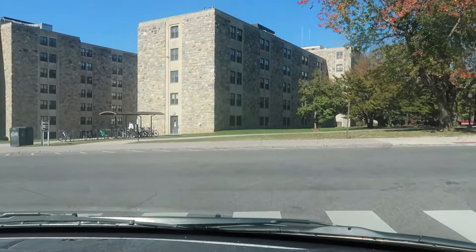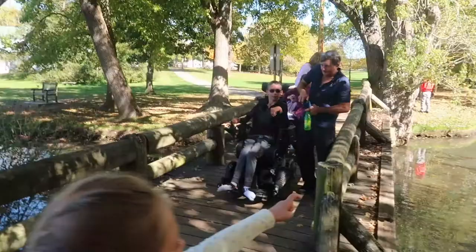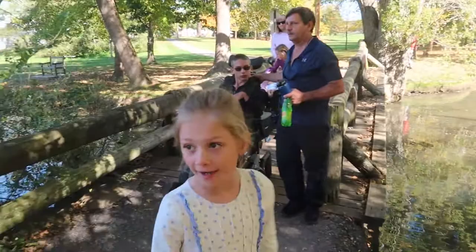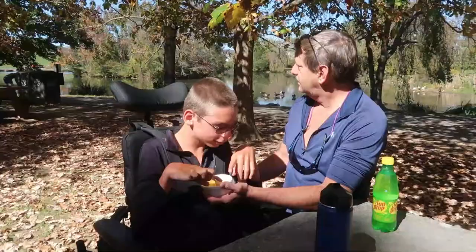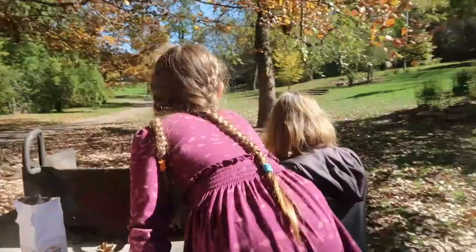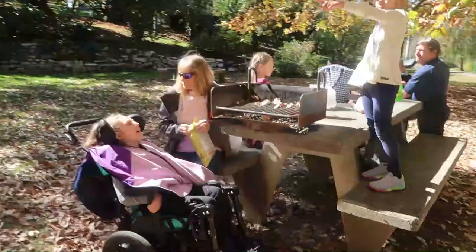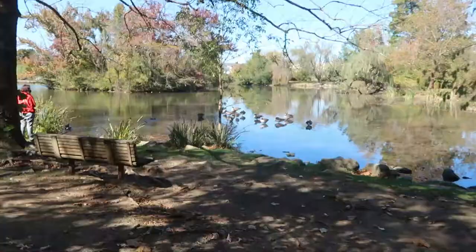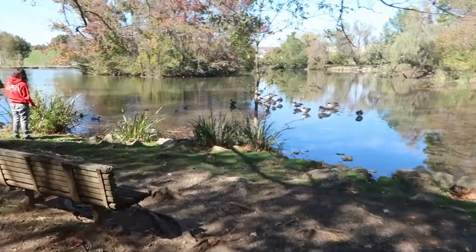When you actually go in, you enter on the second floor so there's a floor below the apparent ground level. The kids spotted the duck pond and were excited — you can see the ducks swimming.